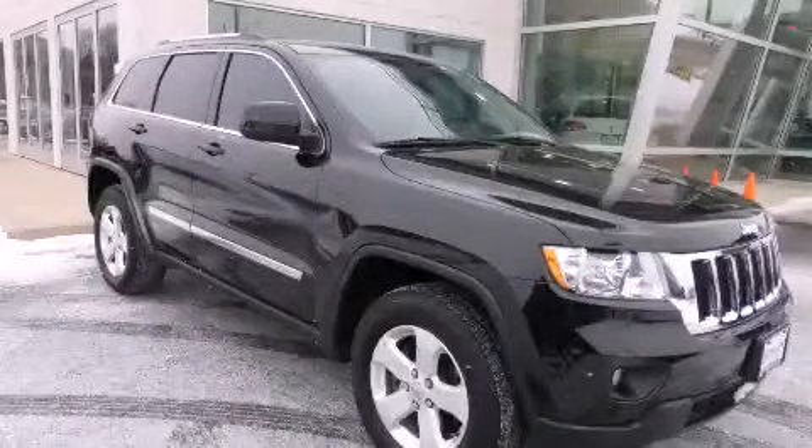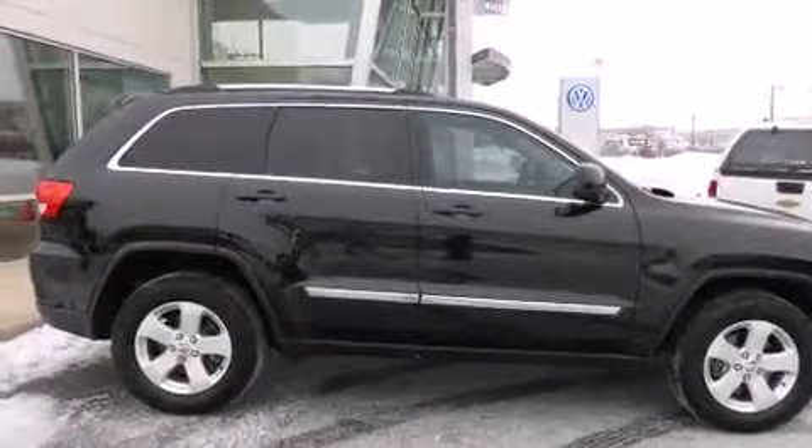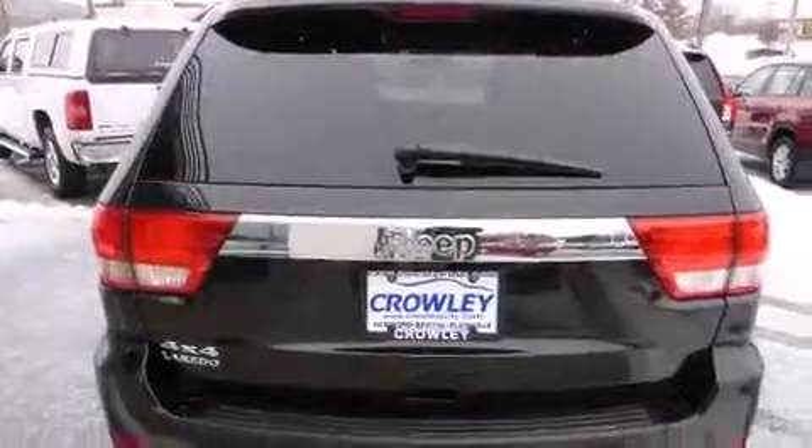This is a 2013 Jeep Grand Cherokee, a big SUV for big fun. Its top features include Hill Start Assist, Roof Rails, and Traction Control and Stability Control Systems.